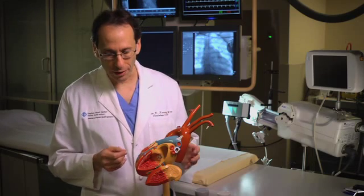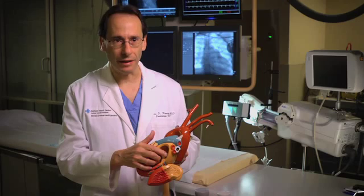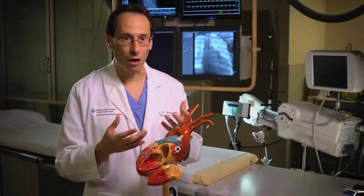The way we can cure that is by electrically isolating those veins off from the rest of the heart. Traditionally, we've used a catheter to burn point by point around each of those veins. That can take a long time, it can be very tedious, and it can do damage to other structures near the heart.